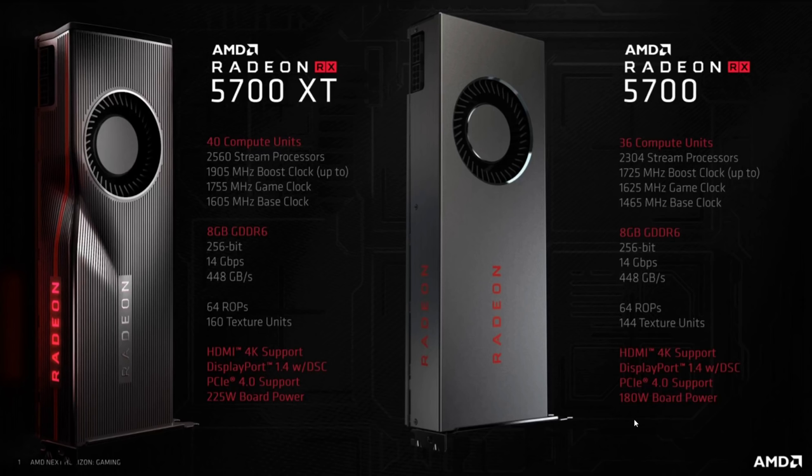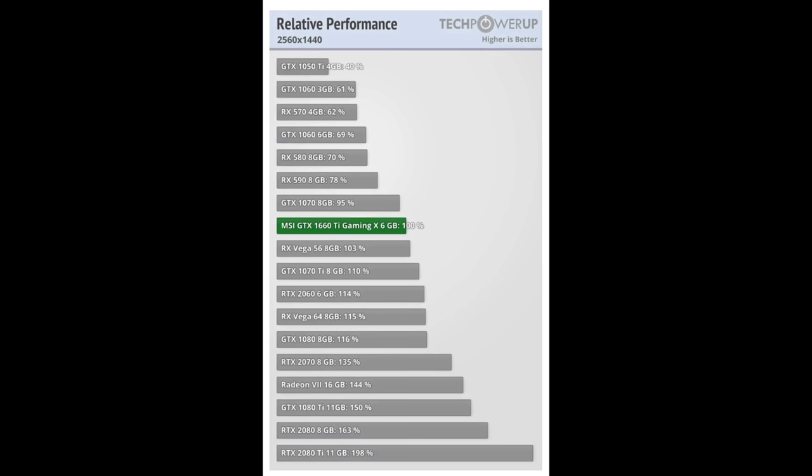The non-XT's 180W TBP further betrays the power problem. In the past we'd see cards specced at 225 watts drawing around 180 watts, but that won't be the case here when there's already a card specced at 180 watts. The relative performance does suggest performance is scaling decently with the extra flops and power — the XT should be around 20% faster while using 25% more power. But Navi at around 150 watts? We could be looking closer to a GTX 1660 Ti competitor or Vega 56, rather than a 2060.